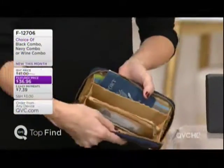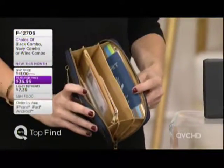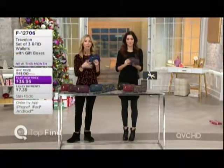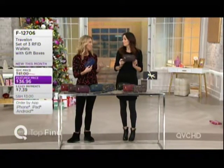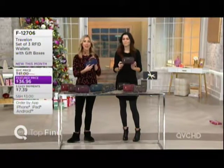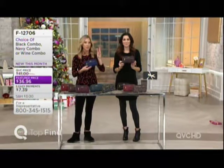You can pop this little clutch into any of your favorite handbags — whether it's a Travelon bag or a Dooney & Bourke. Or with the wrist strap, you can just carry this on its own for quick runs, the movies, or dinner when you don't want to be bogged down with a big bag. Just have it right there on the tabletop.